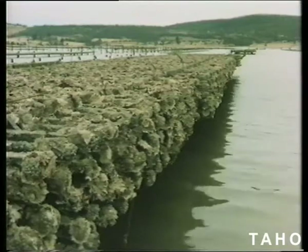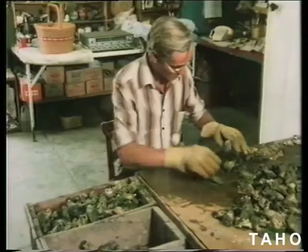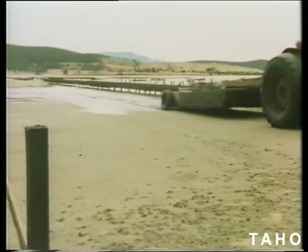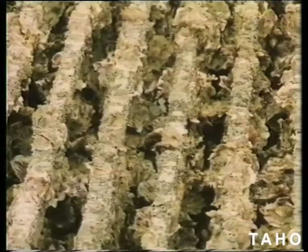Successful commercial oyster beds in Tasmania are the result of years of research and experimental farming, and part of that research was finding the right oyster. Back in 1947, we imported the Pacific oyster from Japan, and on that basis we've built the industry to the success it is today.